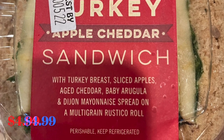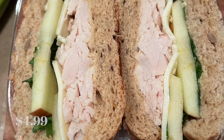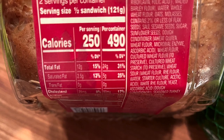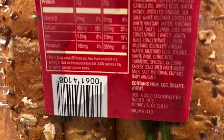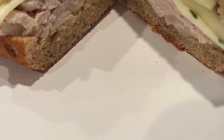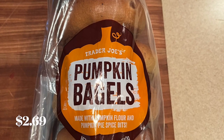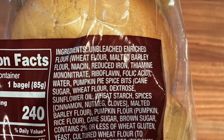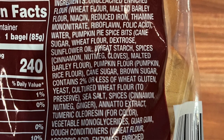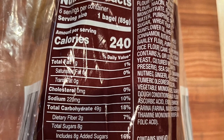One of my favorite sandwiches they have all year round is the turkey apple cheddar sandwich — so delicious and perfect for this time of year with turkey breast, apple, and cheddar. It's a fantastic lunch option. It didn't make it much into the house before I ate it. I also have the pumpkin bagels, which are pretty much gone — they're so delicious. Here's a shot of the ingredients and nutrition. Score these now if you want them; you can freeze them.